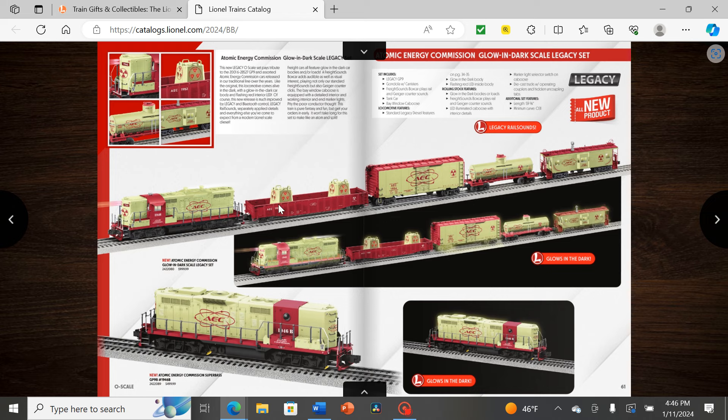Then we have a glow-in-the-dark Legacy set — a very interesting concept to make an entire Legacy set that's both a fantasy scheme and glow-in-the-dark. It's a nice combination of red and green and does a good job displaying the glow-in-the-dark aspect. It includes a B-unit as well. This kind of reminds me of some late 2000s and late 2010s O-gauge sets that Lionel used to make — a similar concept of bringing more O-gauge ideas into O-scale.